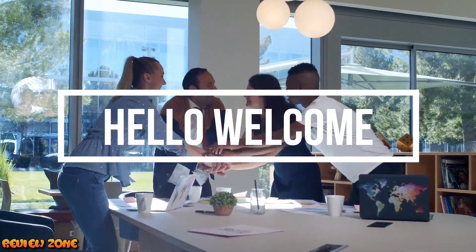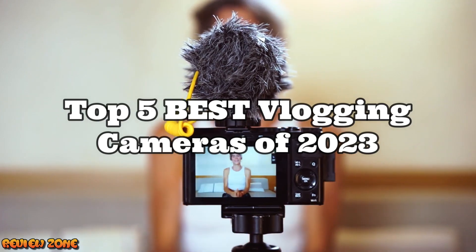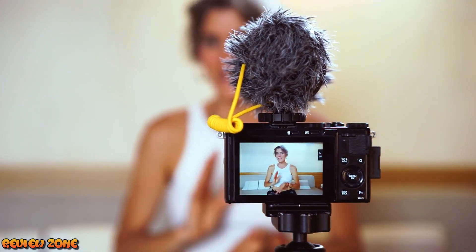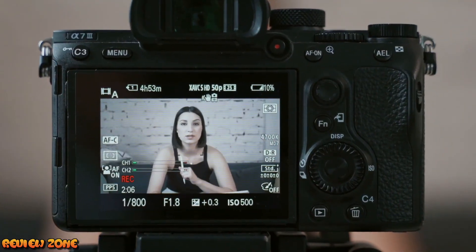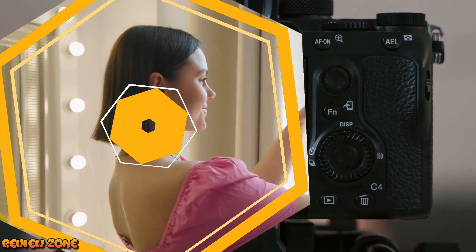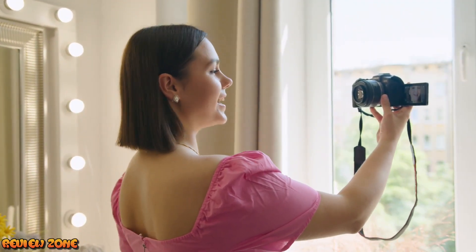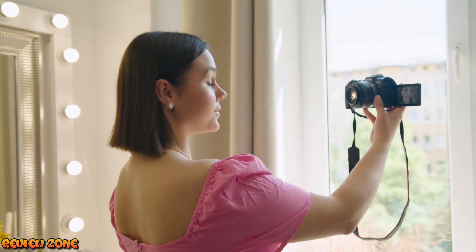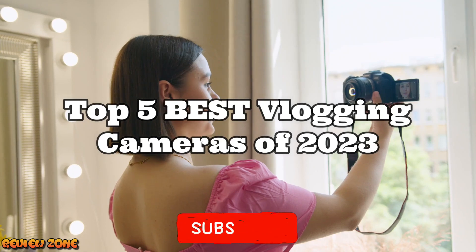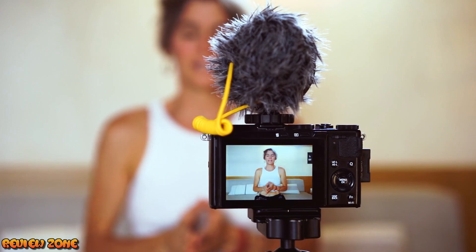Hello and welcome to our latest video on the top 5 best vlogging cameras of 2023. Vlogging has become a popular way to share experiences and create content on social media platforms. Having the right camera can make all the difference in the quality of your vlogs. With so many options on the market, it can be overwhelming to choose the right camera for your needs. That's why we've compiled this list — we've done the research and testing, so you don't have to.